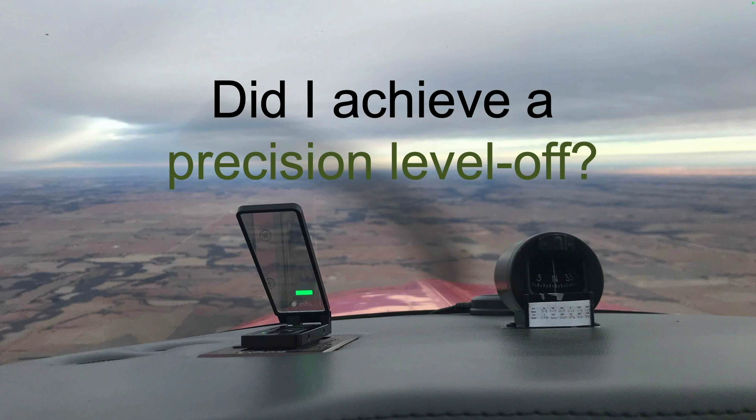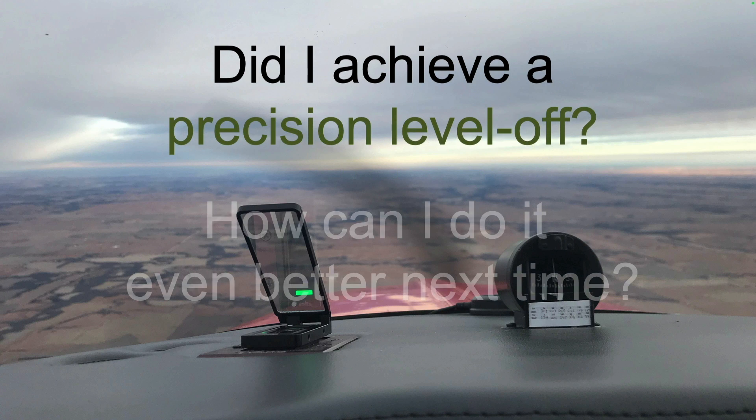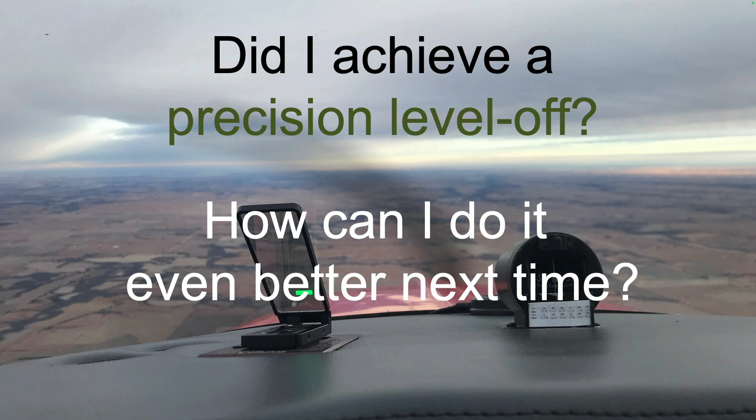It's free practice every time you fly that enhances your precision in all phases of flight. Afterward, debrief your performance. Ask yourself: did I achieve a precision level off? How can I do it even better next time?